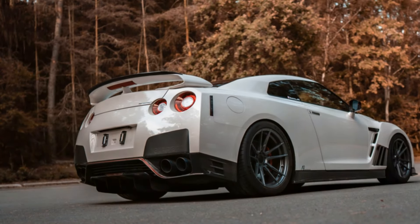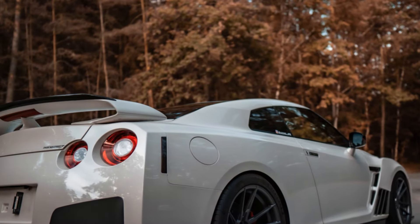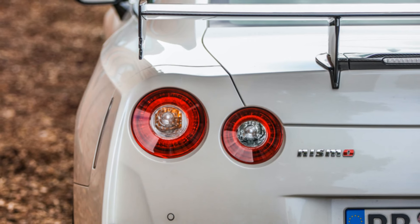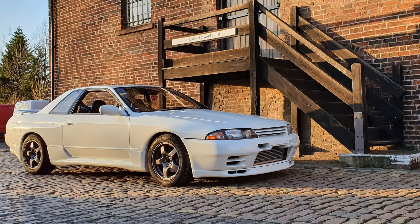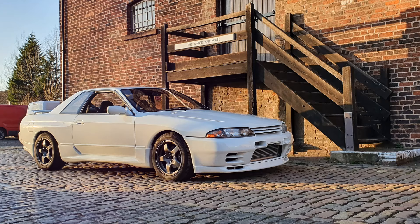Throughout its production, the R35 GT-R has seen several special editions, including the Track Edition, 50th Anniversary Edition and the GT-R 50 by Italdesign. These models celebrate the GT-R's heritage while showcasing its ability to evolve with the times.